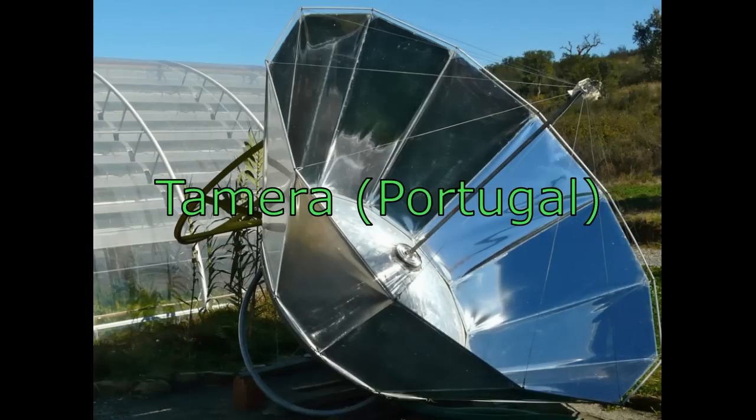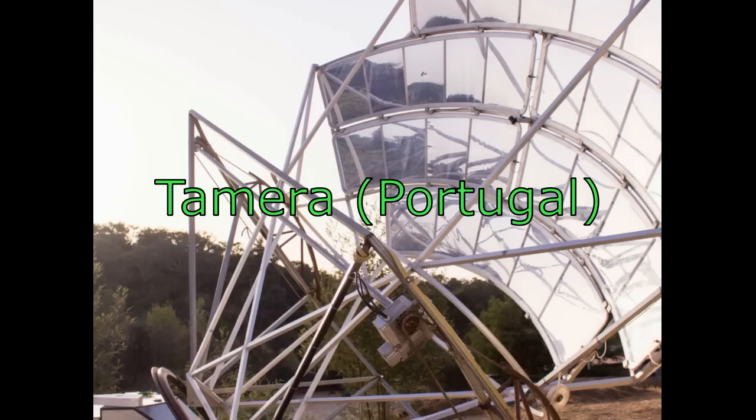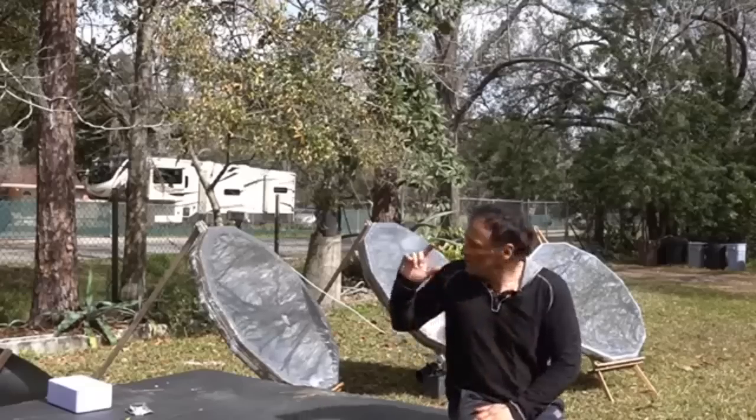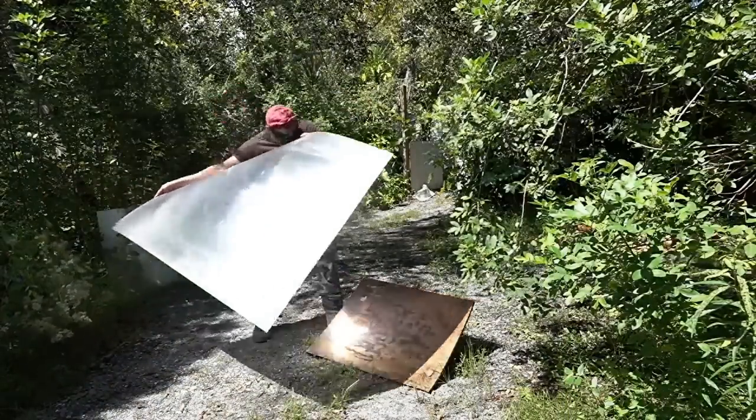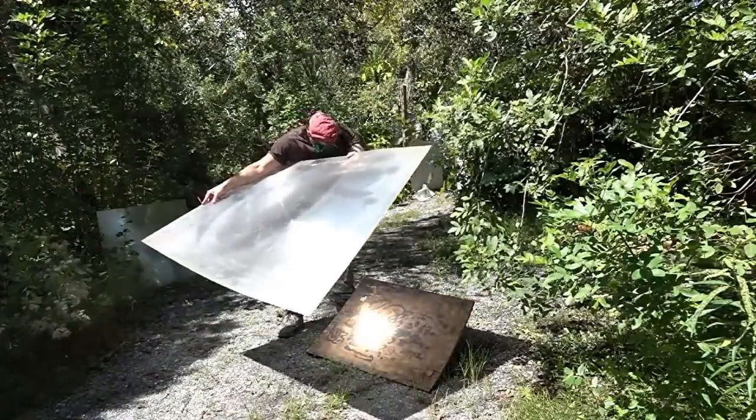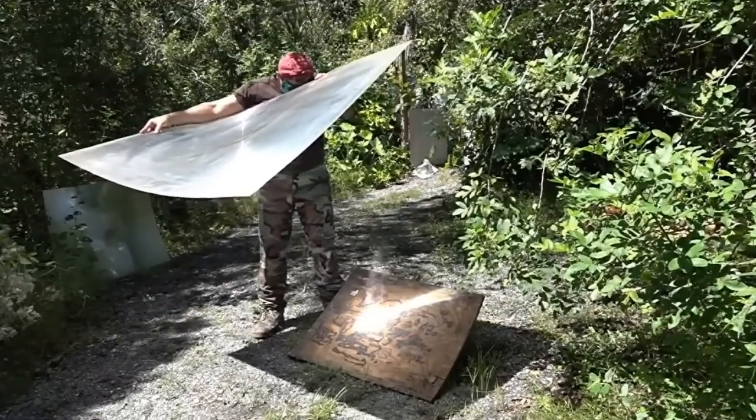This is the second example from Portugal, and its relative was shown by a famous American blogger. This reflective film becomes concave due to the negative pressure behind it. The third example is Fresnel lenses — and maybe someday we will meet a solar heater based on Fresnel lenses which will be able to generate solar heat at half a cent per kilowatt hour.